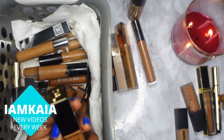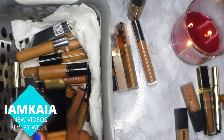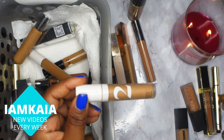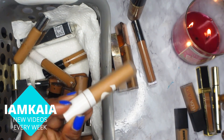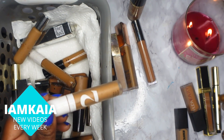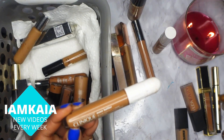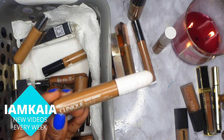Next is the Lancôme Tint Idole concealer. I don't use this under my eyes — I always use it to clean up my brows — so I'm keeping it just for that reason. I also have another Morphe concealer, the Hiding Peak. It was pretty decent and I liked it a lot at one point, but I don't reach for it and I don't see myself reaching for it anytime soon, so I'm going to get rid of it.